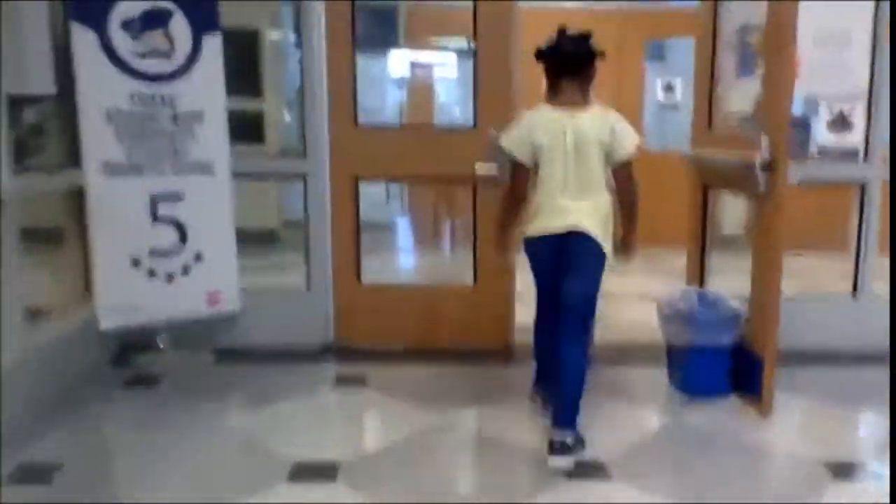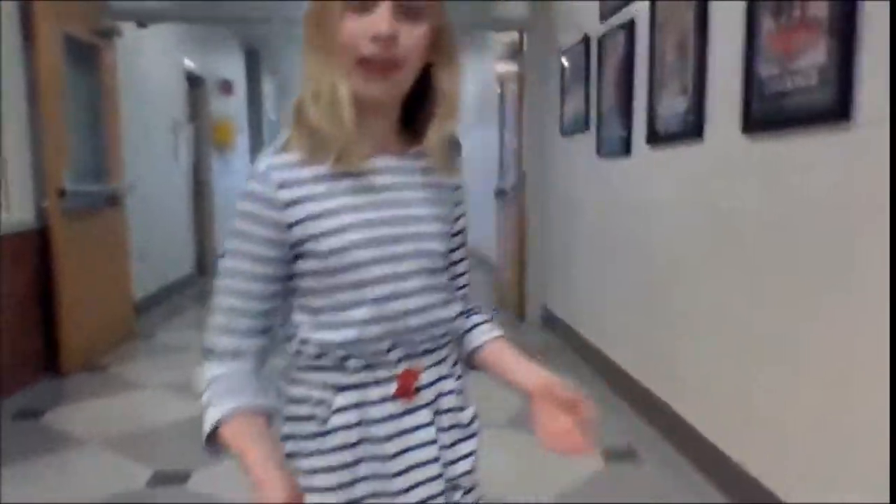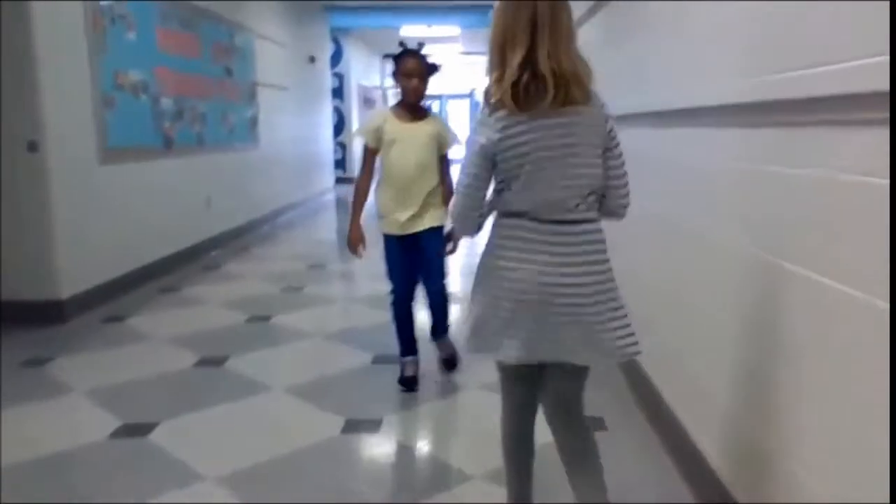Next we are going to the auditorium where the 4th and 5th grade students go in the morning. Sometimes we have school plays and troop sings for us. There's also the clinic if you get hurt or injured and need to go there or take medicine. On special occasions the whole school gathers and has some fun.